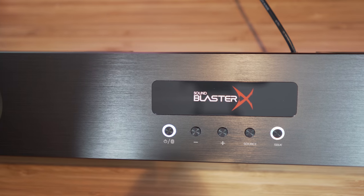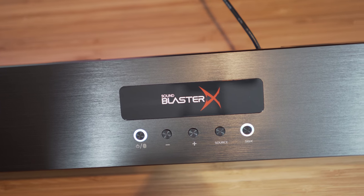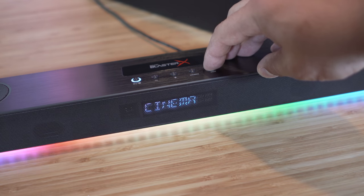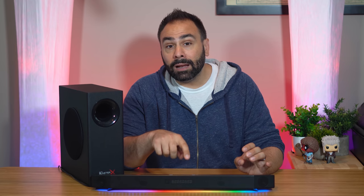The top panel has a Sound Blaster logo nameplate along with five buttons, and I found operation and control of the Katana to be simple, straightforward, and relatively intuitive. I might even go so far as to wish I had a bit more control over the audio profiles, as the SBX button right over here lets you cycle through some presets but doesn't give you full EQ autonomy. The other buttons up top are pretty self-explanatory: there's a power button to the left, volume up and down, and then a button that lets you cycle through input sources.